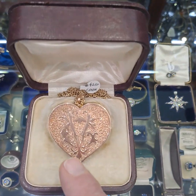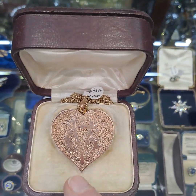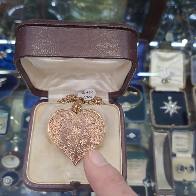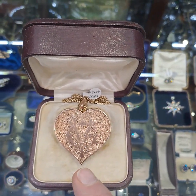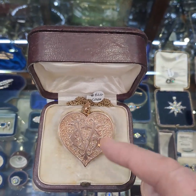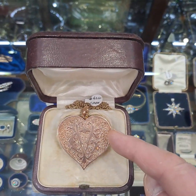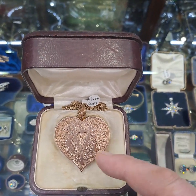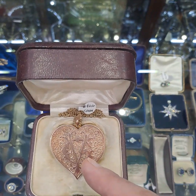On the front of the locket we have two initials — the initial V and the initial C — beautifully executed in a floral design. These are obviously the initials of the original owner of the locket. The background behind the initials is further engraved in a very fine detailed floral pattern, which highlights the initials to the front.